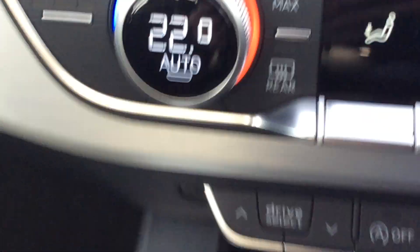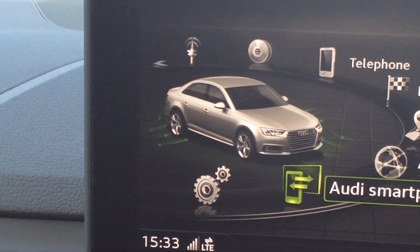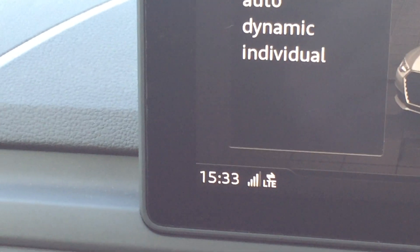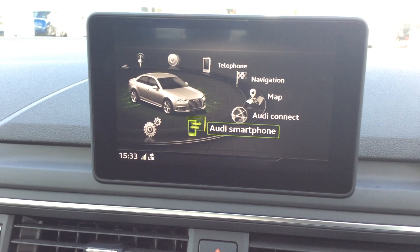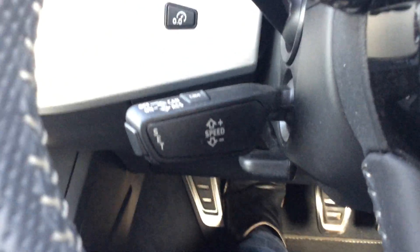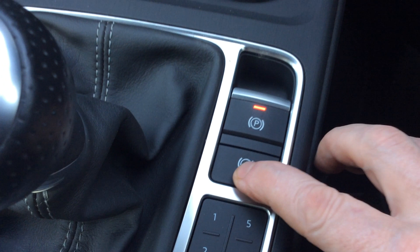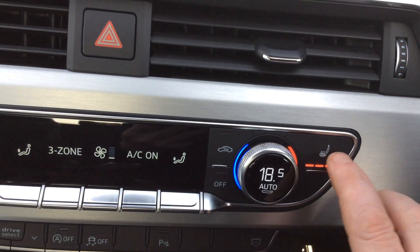You get different drive modes: standard, comfort, and dynamic. Dynamic revs a bit harder but fuel economy is considerably less, so most people I'd say just put it in comfort mode. It's also got auto lights, auto wipers, and cruise control — that's the lever just behind the steering wheel. There's an electronic handbrake with hill assist, so when you set off the handbrake releases itself automatically — you won't roll back.